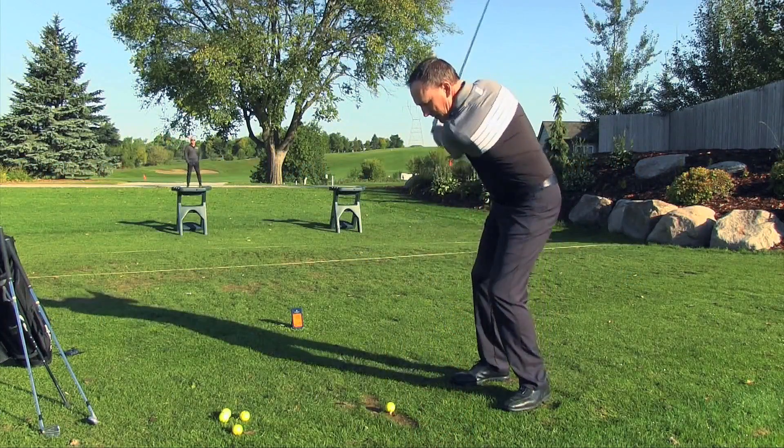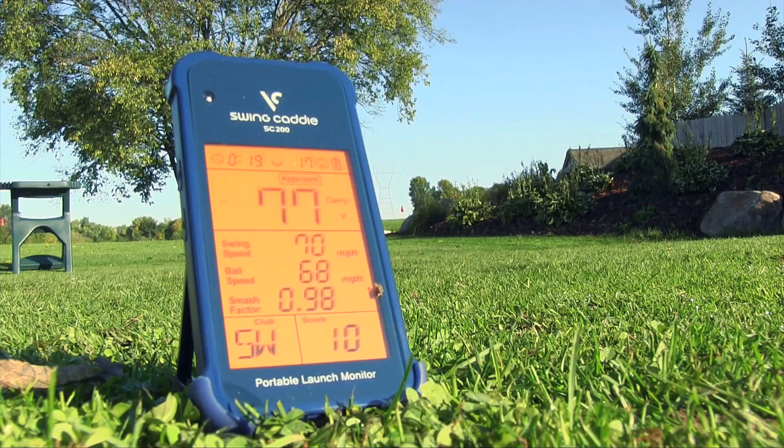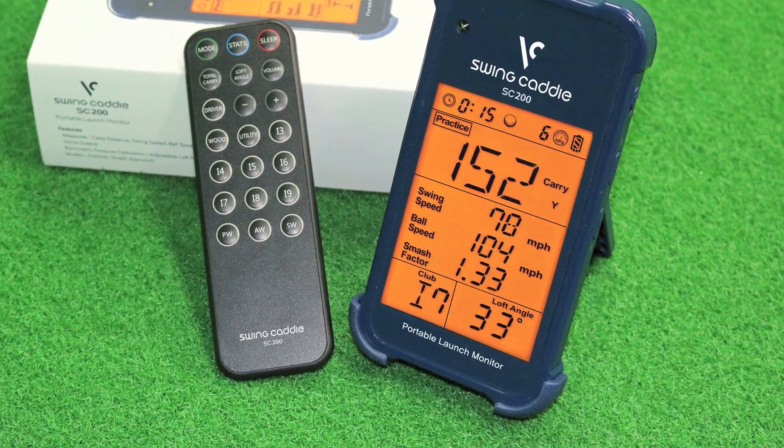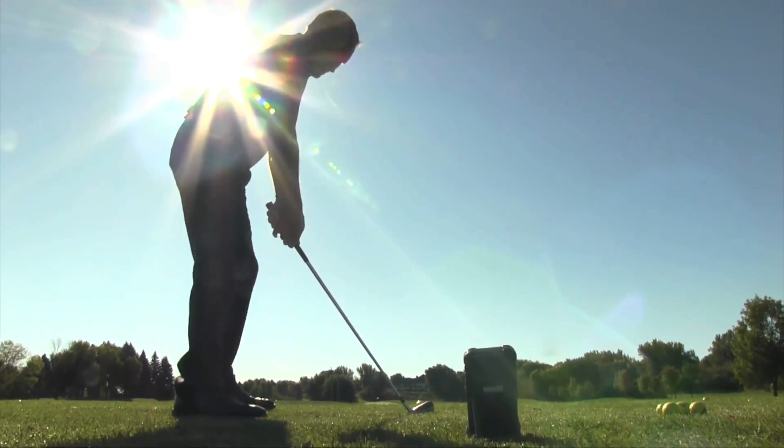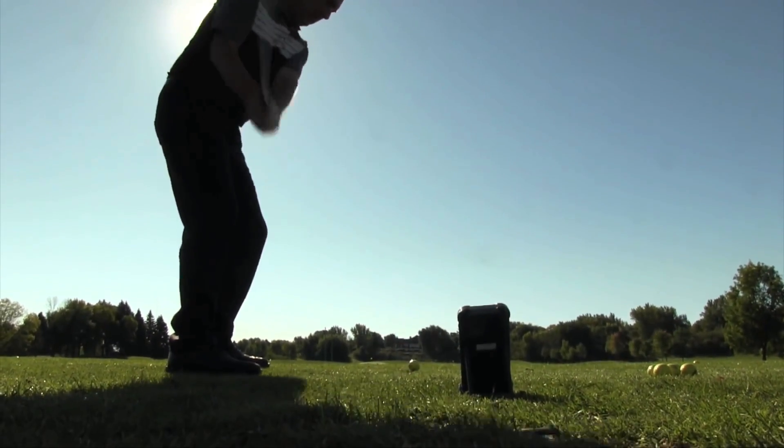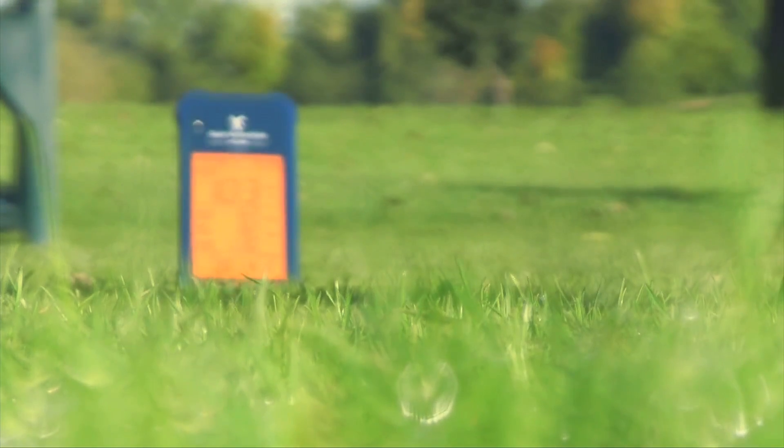Finally, Voice Caddy's SC-200 falls into a similar price point and delivers the core four of data measurements: ball speed, swing speed, smash factor, and carry distance. It's super simple to set up at any location and produces numbers that compare very well to units with more bells and whistles.